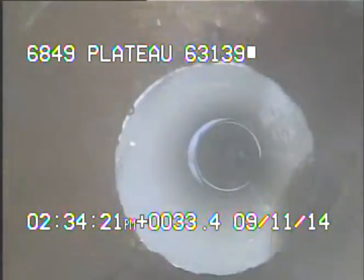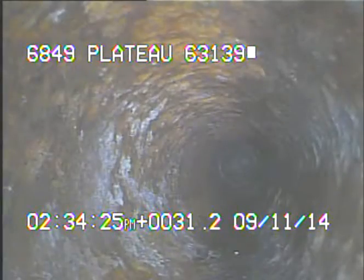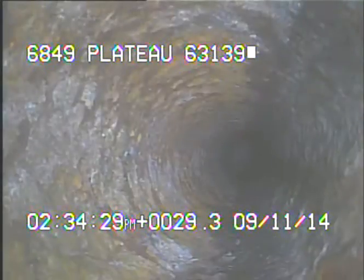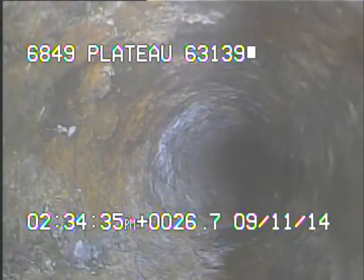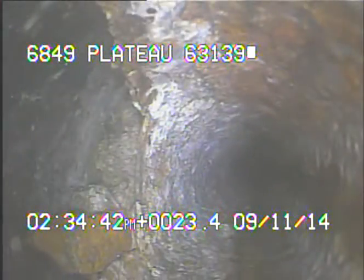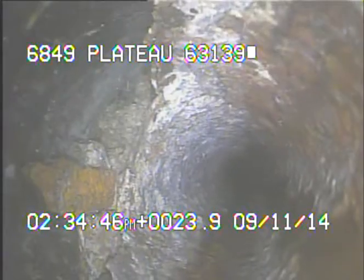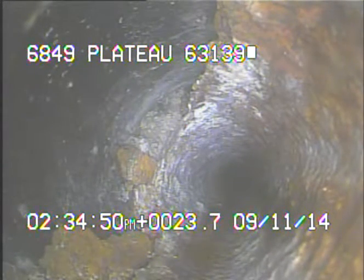Right here we're coming into the original cast iron. Right here we're coming into the clay. You can see the top of the cast iron is rotted away, but we are inside of the clay line, so it's not exposed to the soil right now.